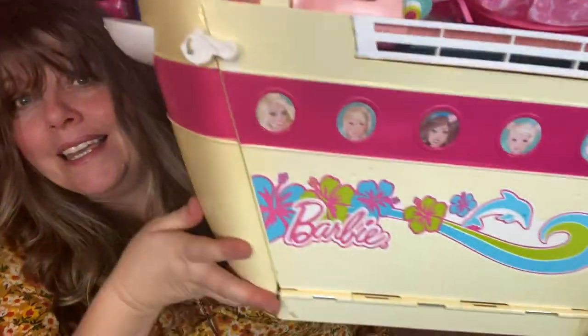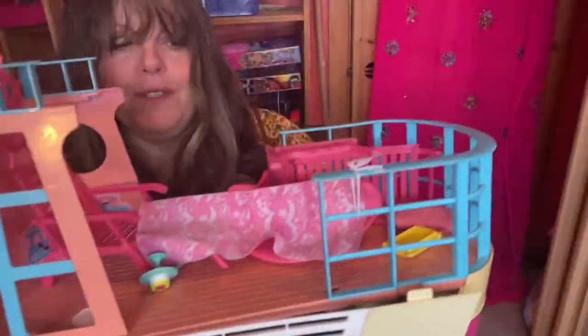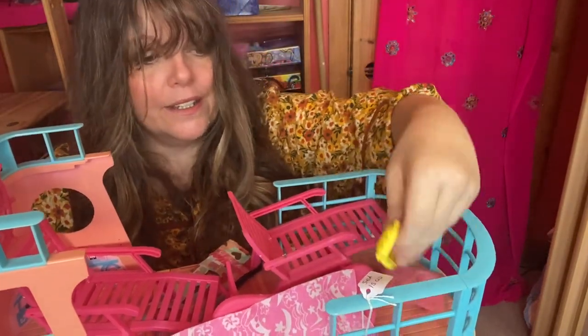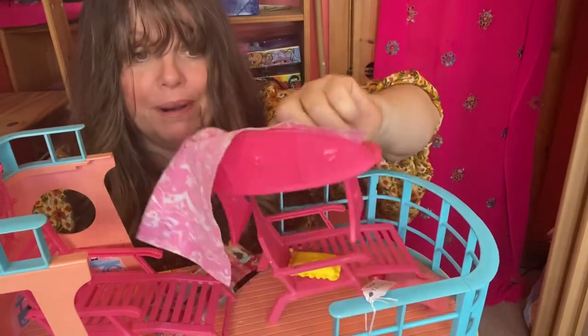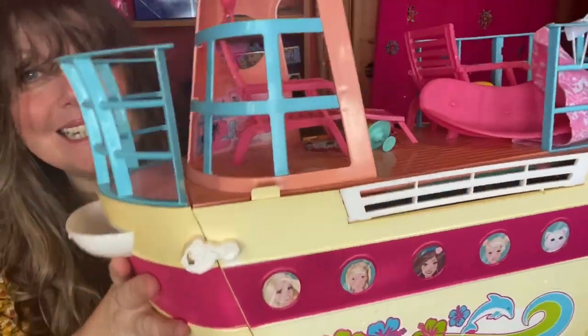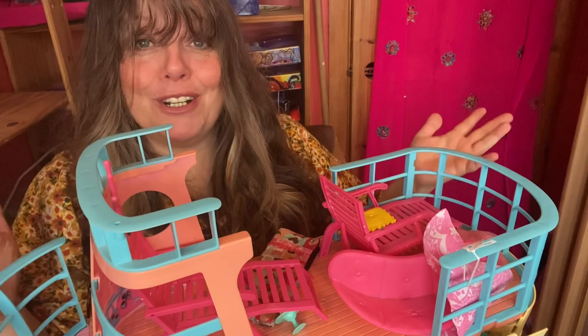Now to the big playset. I paid £15 for this playset which had a big clear sort of bin bag tied to it that was full of things like shoes and clothes and different things. Here it is - it still has the label on it saying the set £15 - and it is the Barbie cruise ship. How awesome is that? It comes with lots of bits and pieces - there's lounging furniture, cushions, blankets for inside, and tables. It comes with loads of stuff. I'm going to put it on my desk and turn my camera around to show you.